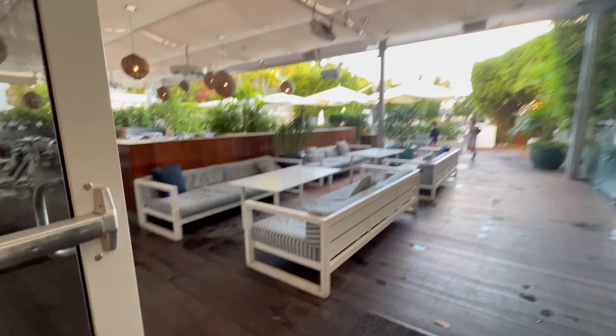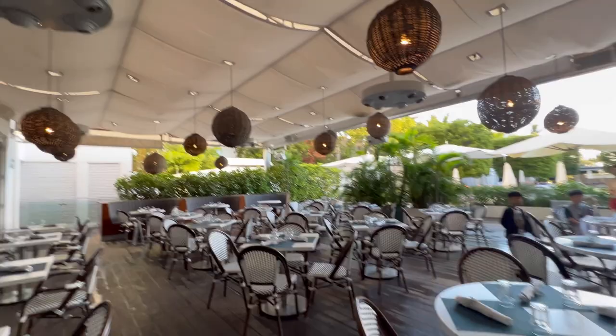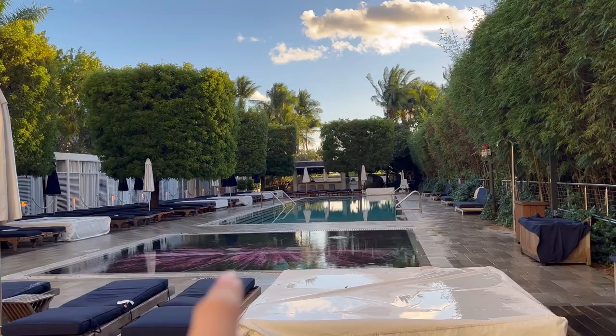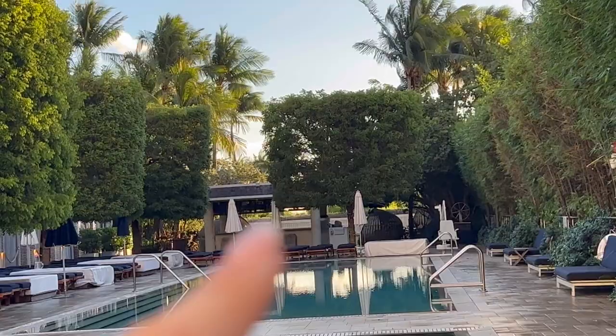They have outdoor seating for breakfast as well, and the Tulum vibes are pulled out here too. This is the pool area — it's a bit early so it's not open yet, but they have a lovely lounging pool and then a regular size pool, and then a bar in the back with a greenery area to sit, relax, and have some cocktails.